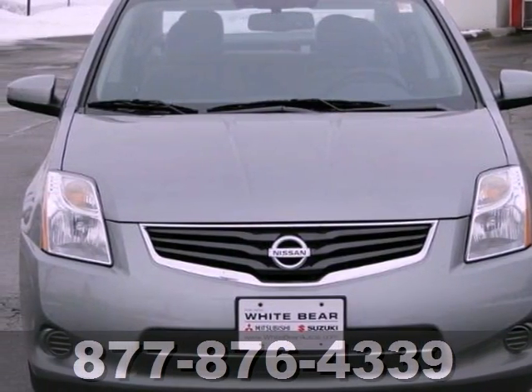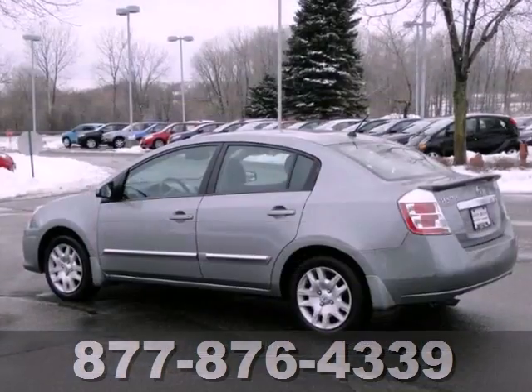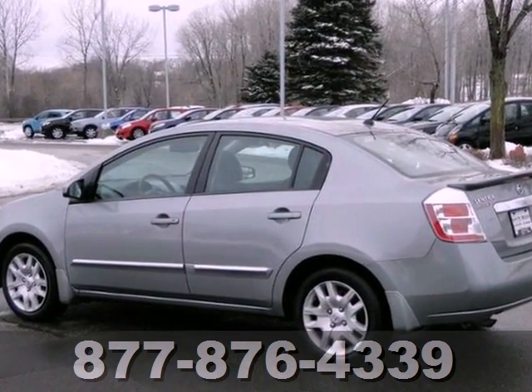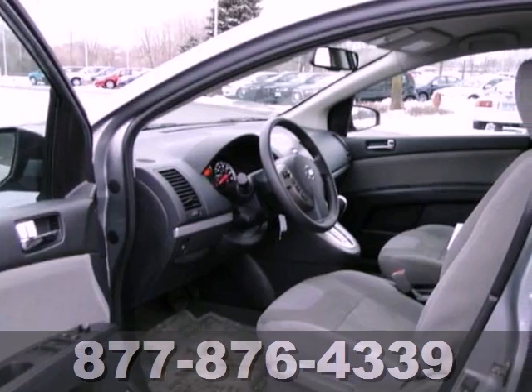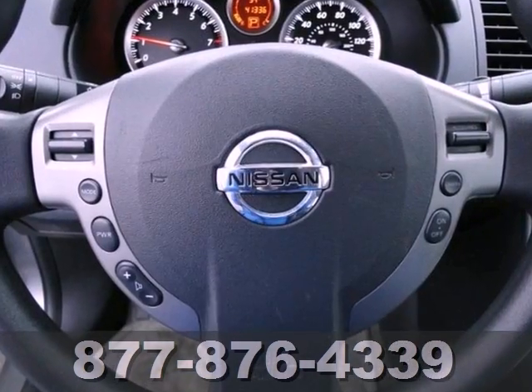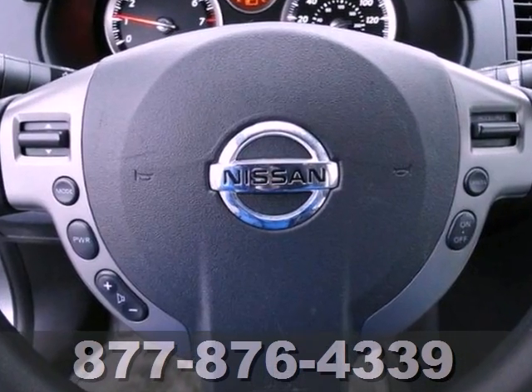We feature 100% inspected vehicles like this 2011 Nissan Sentra. You'll get great economy with this car. This clean Nissan Sentra is rated at 34 miles per gallon on the highway by the EPA, and it's an excellent commuter car, or a great car for a first-time driver.